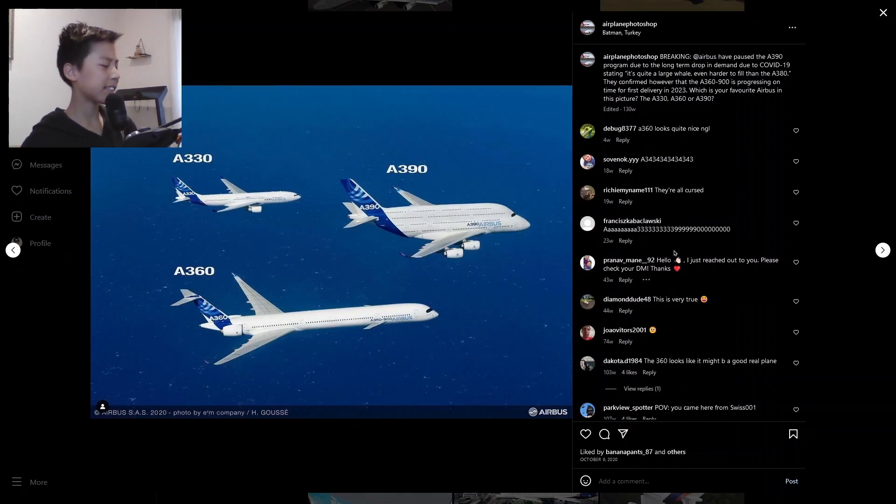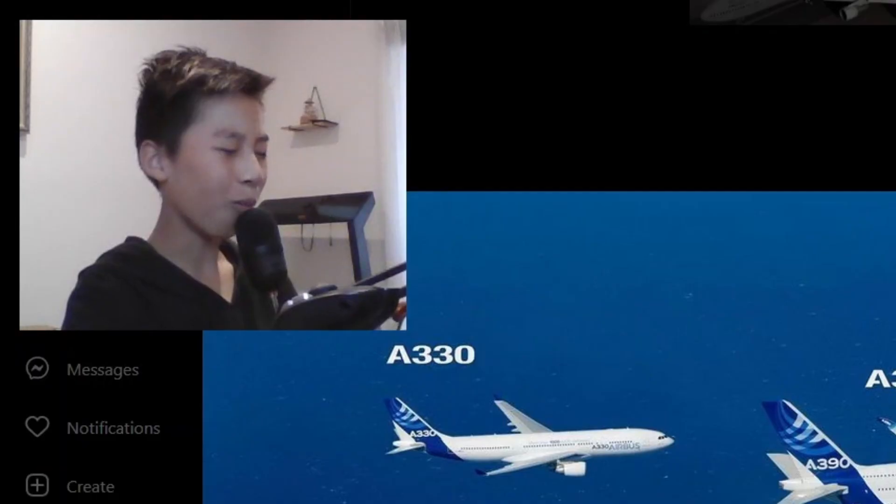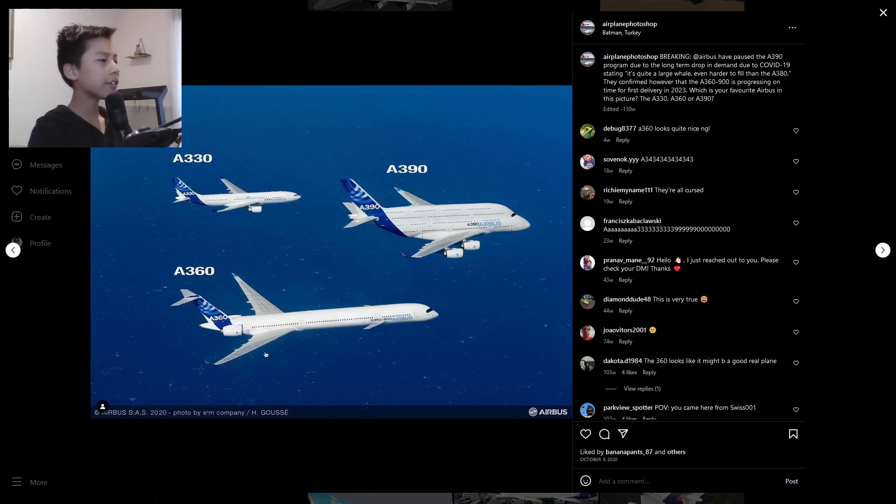Now this is extremely weird. We have a normal A330 just chilling in the background, and then we have an A360 — an engine design of an MD-80 with a top wing. Two small wings at the first section of the fuselage and a larger wing at the third part of the fuselage.